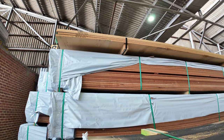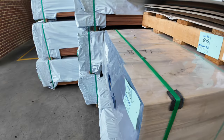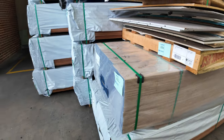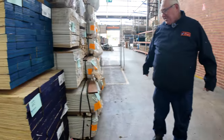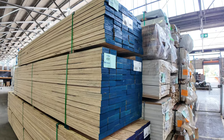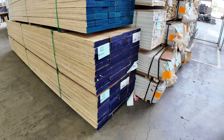More LVLs here — a 120x35 pack of 4.2s. Swinging across the other side, 90x45 3.6s, 240x45 4.8s, and a pack of 200x45 4.8s as well. Nice clean looking stock.